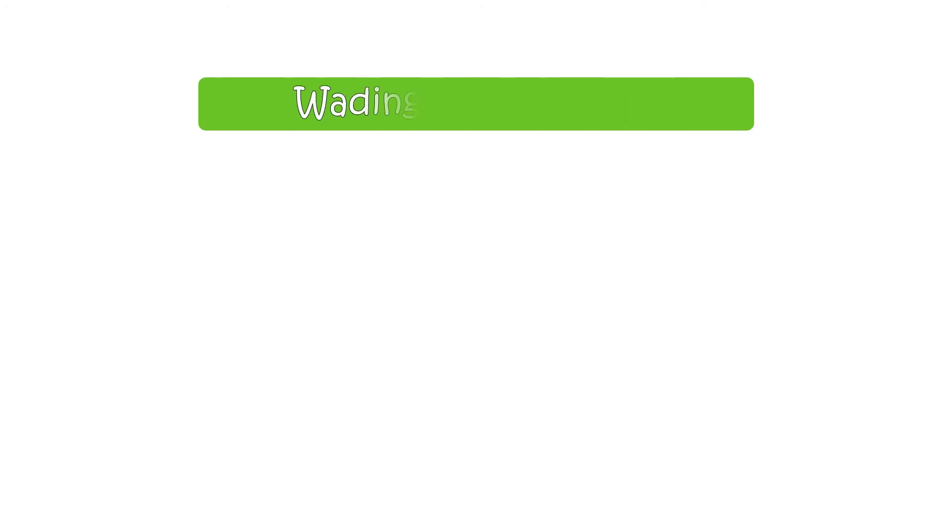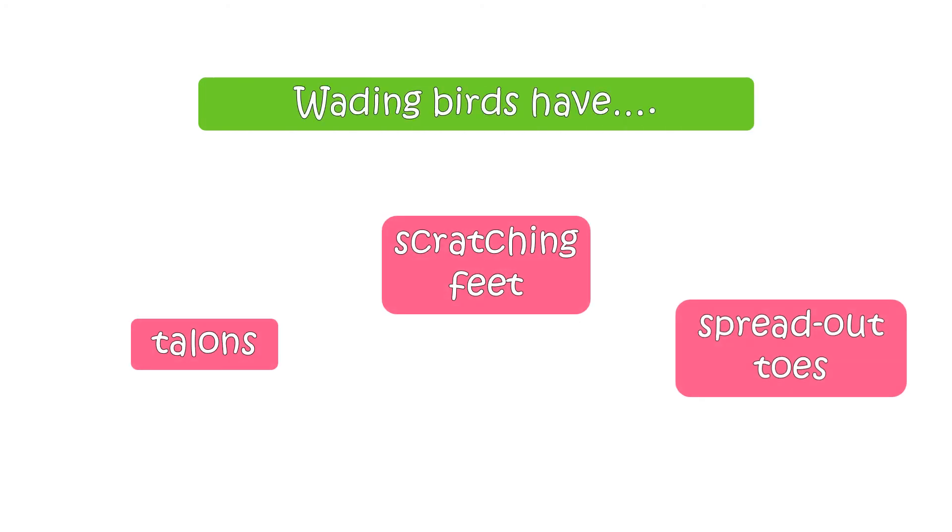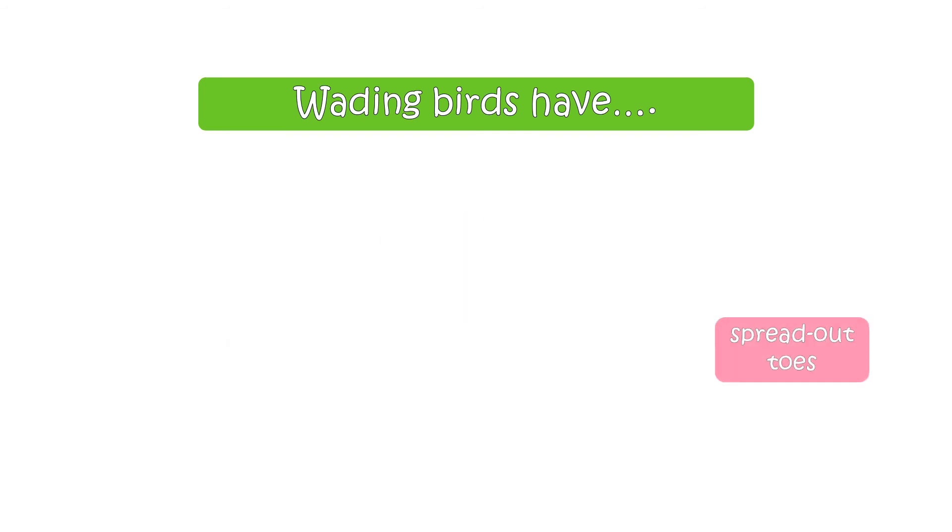Wading birds have talons, scratching feet, or spread out toes? The right answer is spread out toes.